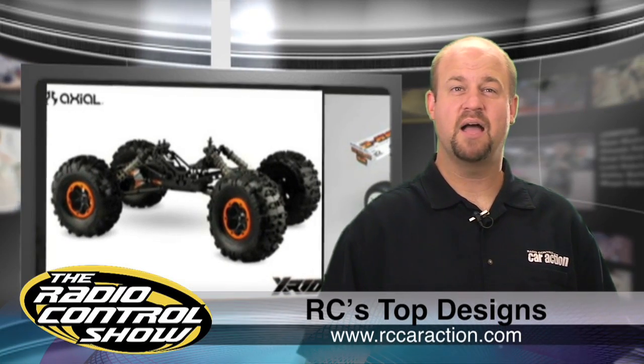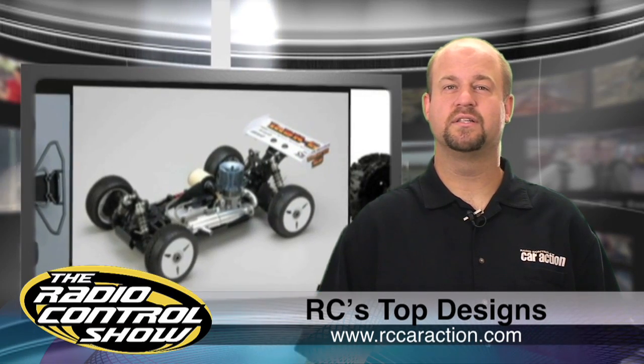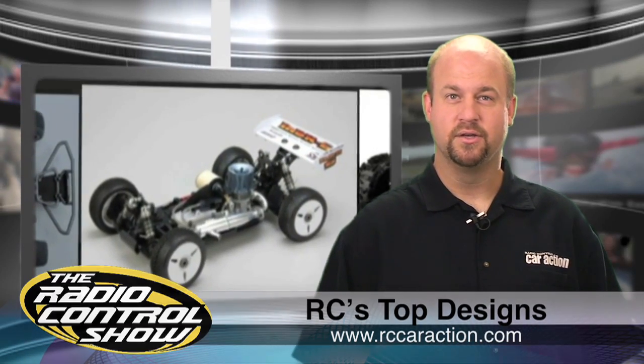What are the greatest RC designs? Head to rccaraction.com and see what got top honors. We named our picks in five popular categories for the most innovative RC designs that helped shape our industry. Do you have some of your own favorite picks that didn't make the cut? Get into the discussion at radiocontrolzone.com.